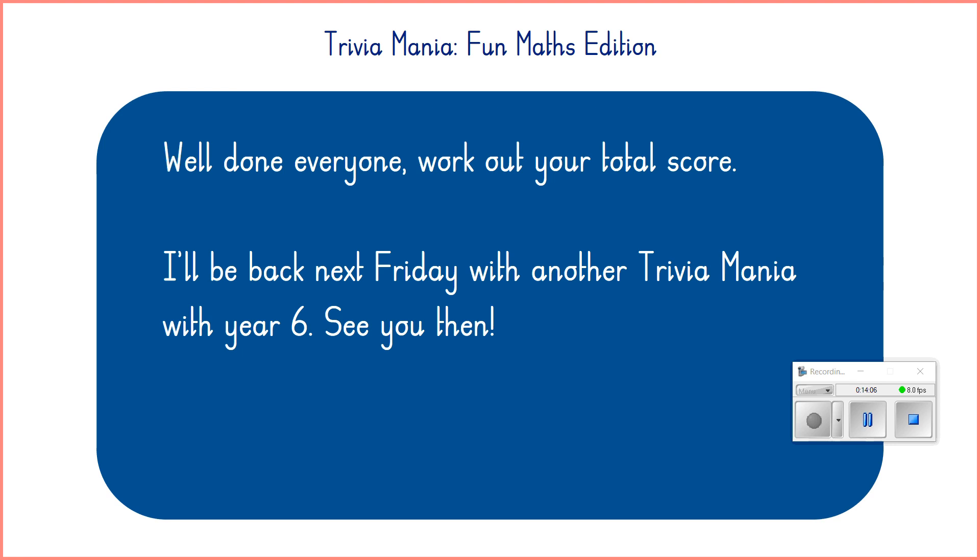Well done, Year 6 — I hope you enjoyed that. Your next task is to go away, add up your points and let myself and Mr Manz know your scores on the Class Chat. We want to see how you've got on and if you beat your score from last week. Once you've done that, the next part of today's lesson is an arithmetic test — a PDF document available for you in the files section. Find that document, have a go at those questions, then come back and watch my second video where I'll talk through the answers and explain how to do some of those trickier questions. Alright, Year 6. Bye bye.